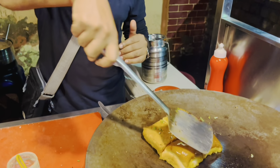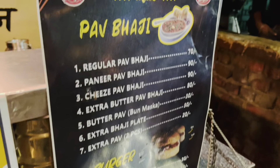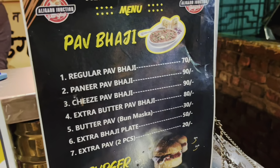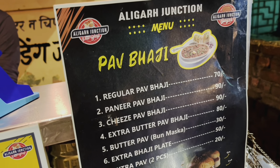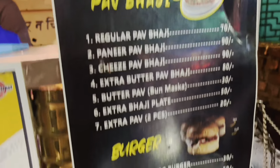Tempting! The Pav is all good, but we have something different. In Aligarh Junction, there are many varieties — Paneer Pav, Cheese Pav, Butter Pav, Extra Pav. And there is also a burger and a special regular hot dog burger.